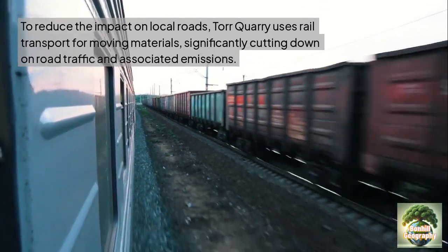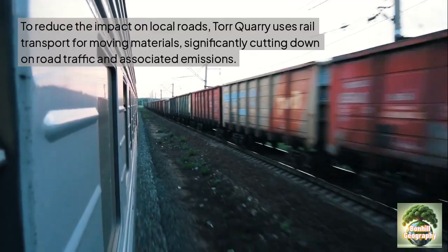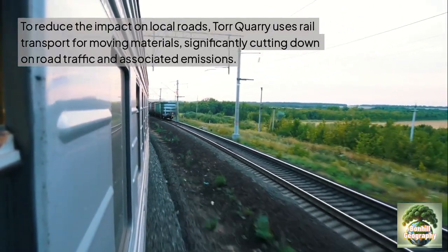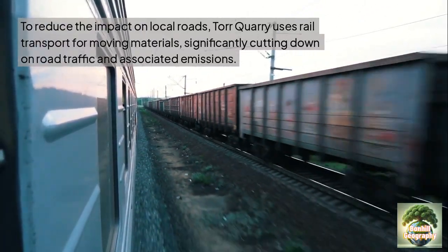To help reduce the impact on local roads, Tor Quarry uses rail transport by freight train for removing materials, significantly cutting down on road traffic and any associated emissions, helping to avoid further congestion and impacts on local commute times.